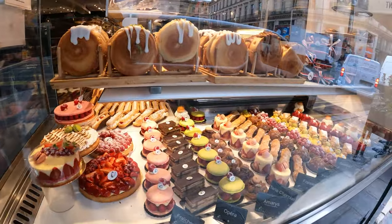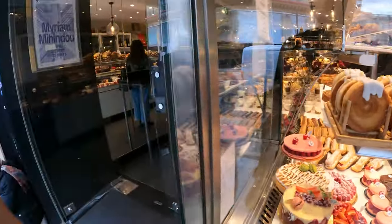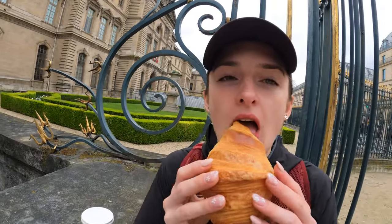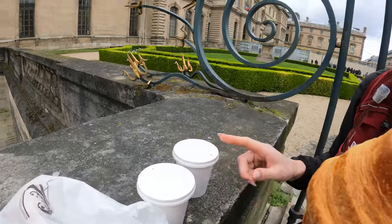That concludes our running tourist route! We're going to get a croissant and a hot chocolate from a little place just over there. Found some croissants — look at the size! The hot chocolate is great too. So that is the end of the video — be sure to subscribe, like and comment. Be kind, be happy, run well!